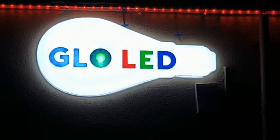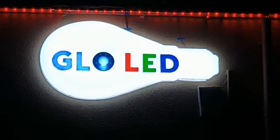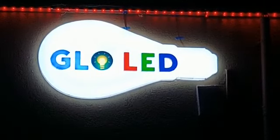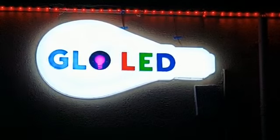We have placed it so many times. Now Glow LED is growing in shape, and Glow LED is planning for outlets. Only two outlets have started so far — one is in Rajamandri and the other one is in Nalgonda.